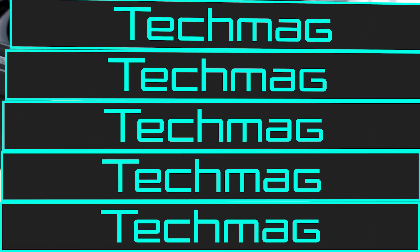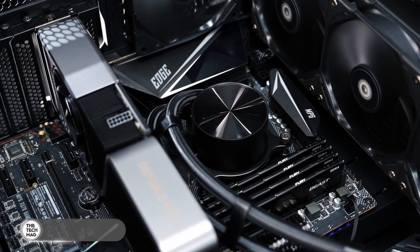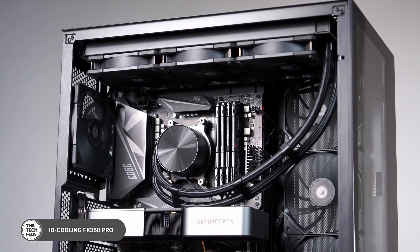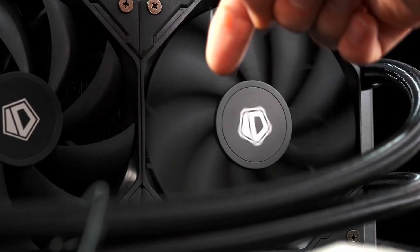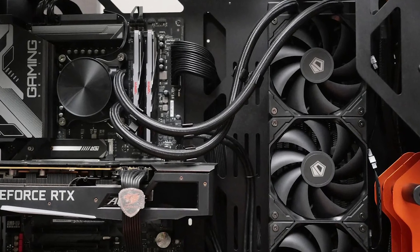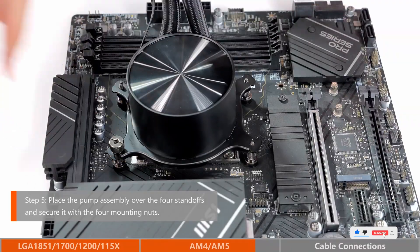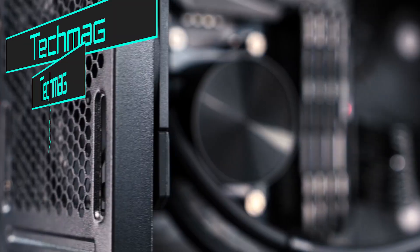The FEX360 PRO brings an eye-catching design with its special CD pattern pump header and three high-performance 120mm fans. This cooler delivers optimized heat dissipation across a 360mm radiator, ensuring your CPU stays frosty even under heavy load. With Intel and AMD socket compatibility, it's perfect for gamers building on a budget without compromising cooling efficiency. Grab yours from the link in the description.